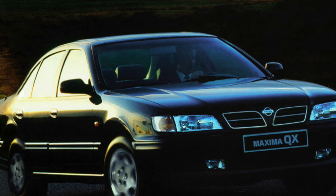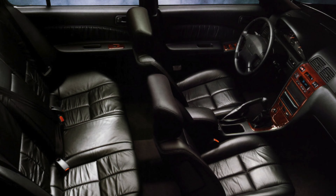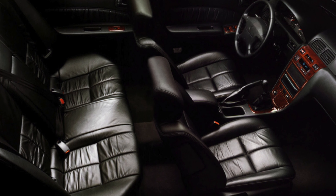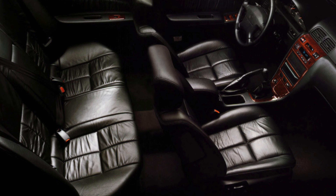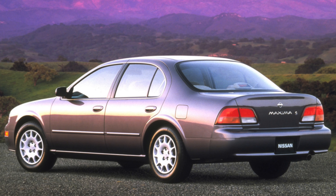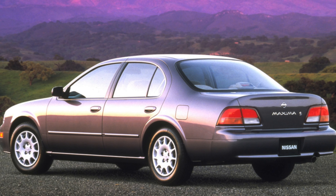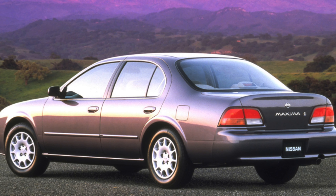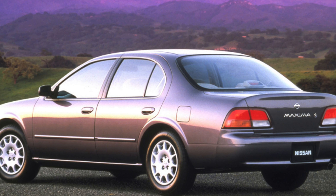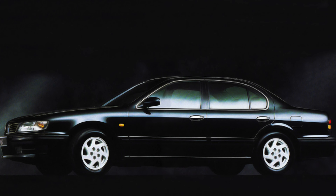It's important for an executive car to pamper the driver, and the Nissan Maxima QX doesn't do too badly — it provides a decent high-speed ride and around town it's fine. However, the handling just can't compete with the German models that dominated this class. The steering is lifeless and it feels nose-heavy through the corners.